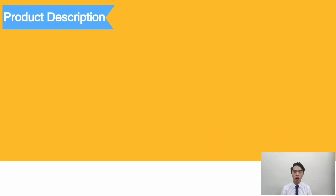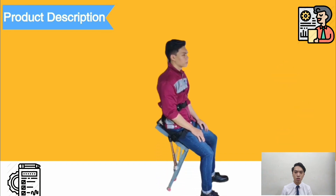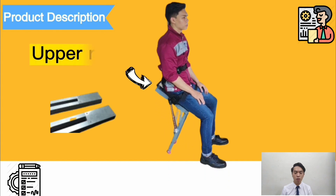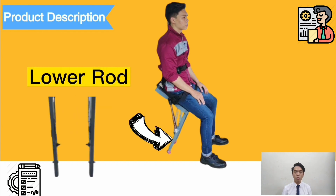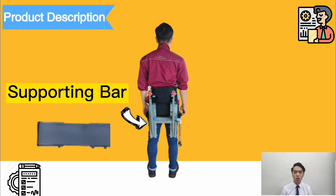My name is Jim Jiexiang and I will continue with the product description. There are some crucial components of the product. First is the upper rod, whose primary function is to support the user. For the lower rod, it is used to withstand the load from the upper rod and the upper weight of the user. Next, for the supporting bar, its function is to support and stabilize the structure of the product.